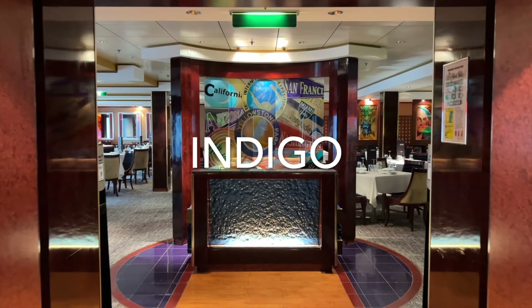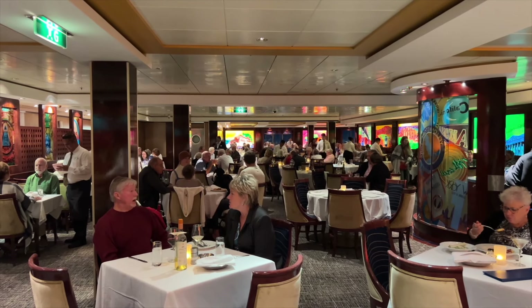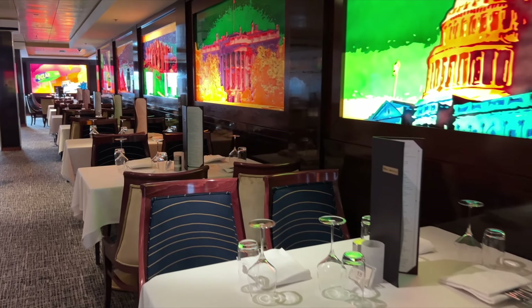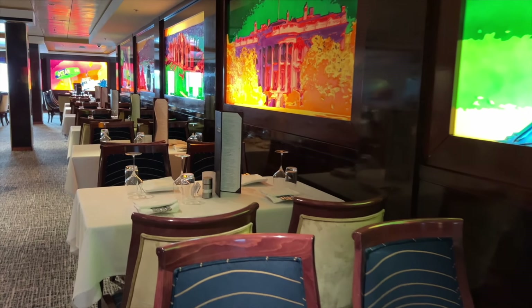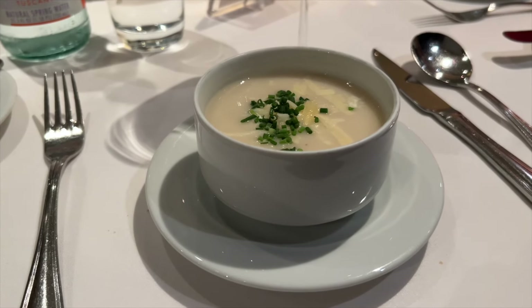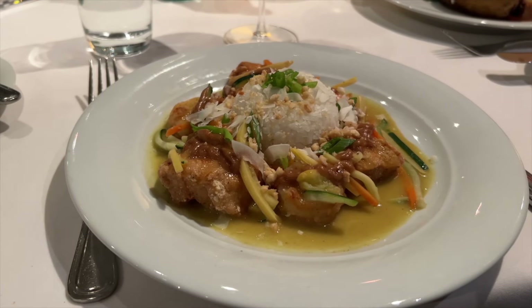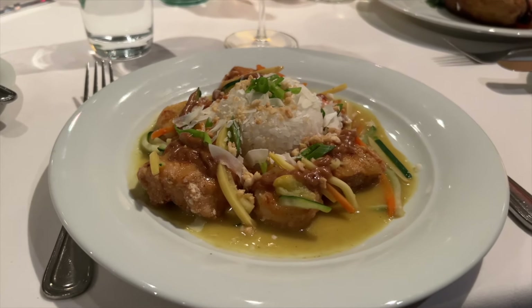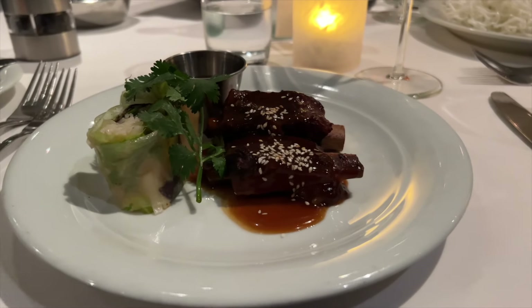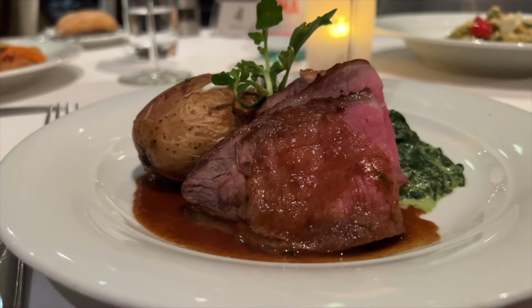Indigo is the other main dining room. This restaurant feels more contemporary. It's nice to have two included main dining rooms that feel different, although the menu options are the same in both. On the menu you'll find appetizers, soups and salads, main dishes, and decadent desserts. One of my favorite appetizers was the chicken lettuce wrap. My husband Frank loved the Asian spare ribs with a vegetable summer roll. Something that Norwegian Cruise Line does really well is their food presentation — just look at Frank's whole sirloin meal, and he really enjoyed it too.